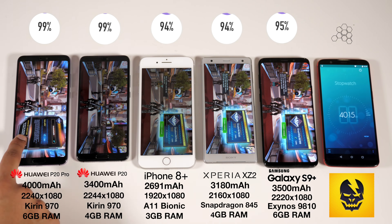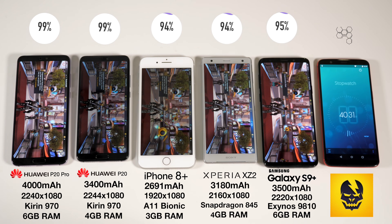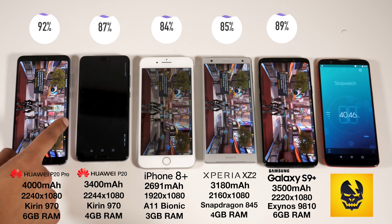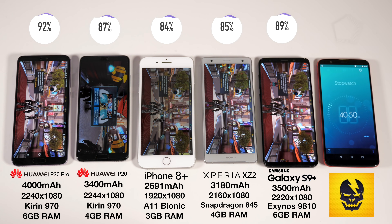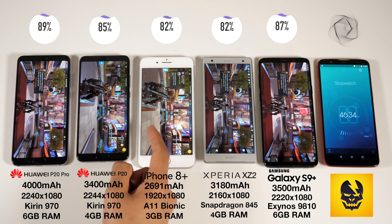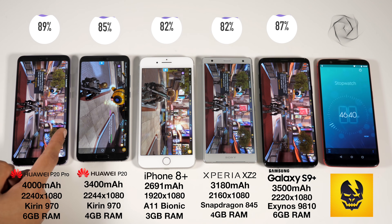A couple of interesting things to notice: the Huawei P20 Pro has the largest battery capacity of the bunch by quite a long margin, followed by the S9 Plus. Notice also the very slight resolution difference between the P20 Pro and the P20, in which, curiously, the base P20 ends up being 4 pixels taller.